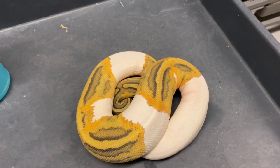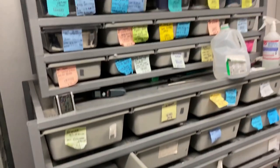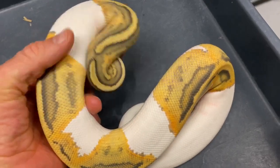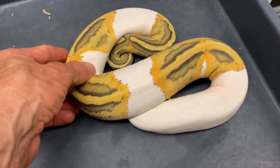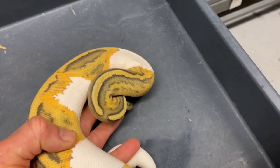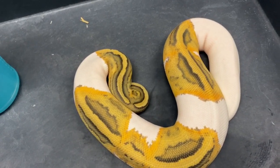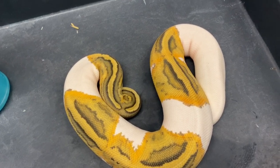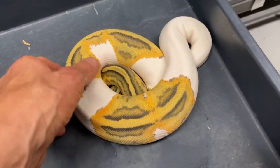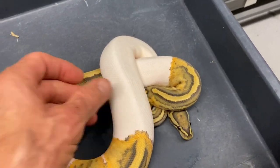Now this is not a 2020 — this is a 2019 hypo pied. Since we're sticking to this rack, I figured I'd pull out everything that's in here. Really gorgeous hypo pied — we all love hypo pieds. I've produced a lot of them and they're really really nice. They don't really need anything added to them, they're so nice on their own. If you're looking for a pure two-gene recessive morph that will hold its value, hypo pied is the way to go.